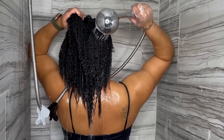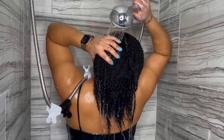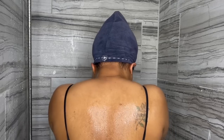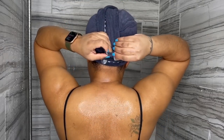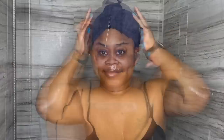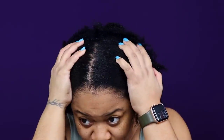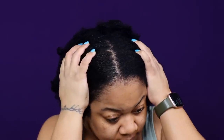Once I rinse the Ginger Mint Co-wash, my hair is looking nice, soft, shiny, and super defined. I cover my hair with my microfiber towel and let my hair dry down for about 20 to 30 minutes before applying my deep conditioner. After about 30 minutes of drying time in the microfiber towel, I split my hair back into the usual four sections and begin applying today's deep conditioner.